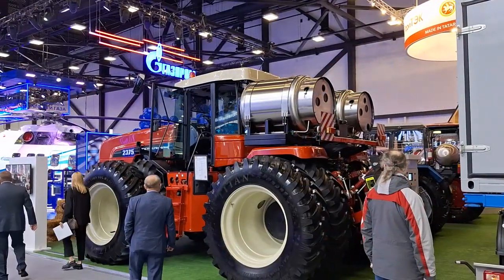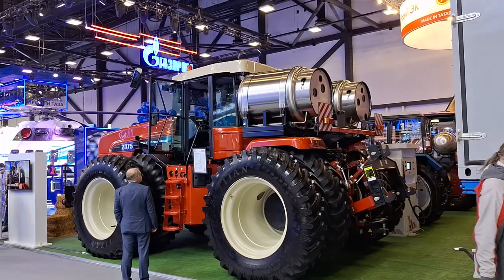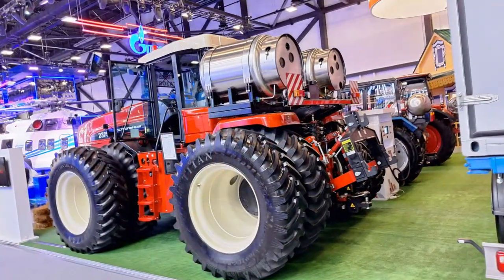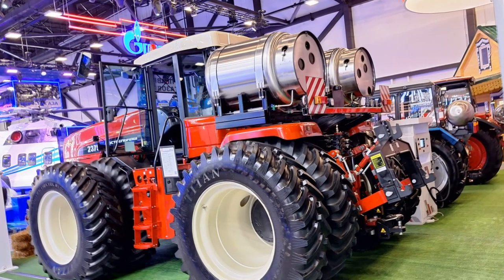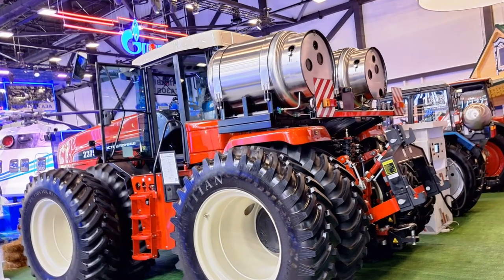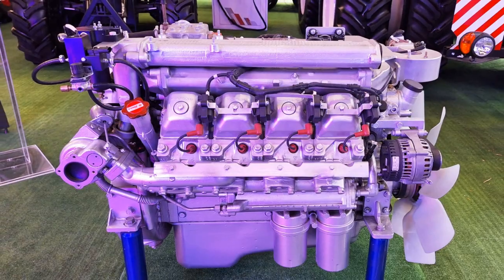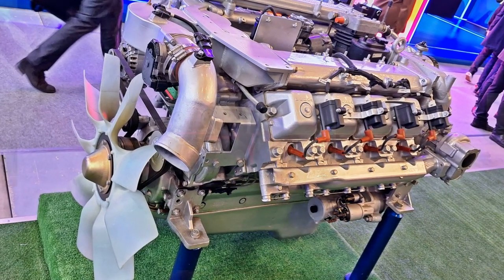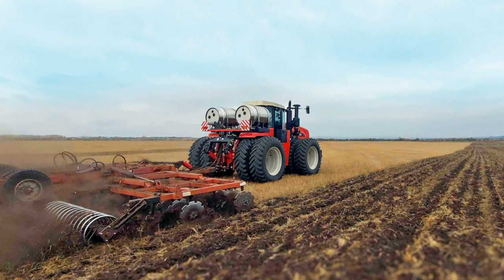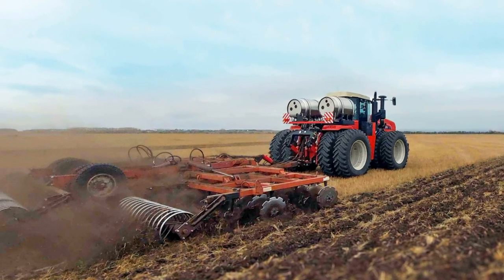The Rostsulmash agricultural tractor was converted from diesel to gas directly at the plant that produces these tractors. Two cryogenic tanks with a total volume of 1,100 liters were installed on the rear semi-frame. The methane reserve is enough for 10 hours of work in the field. The gas engine is based on a serial automobile diesel engine, with its fuel supply system redesigned and equipped with a spark ignition system, developing 380 hp.